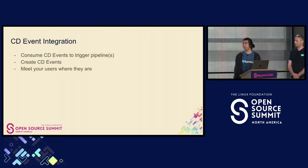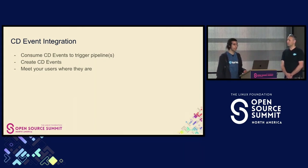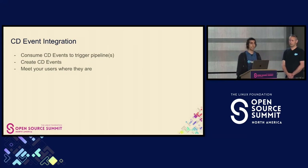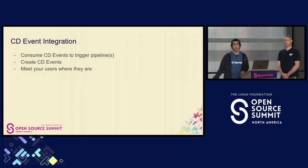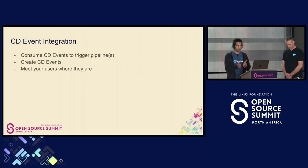This is our strategic initiative. One of our main strategic initiatives this year is CD event integration. We consume CD events to trigger pipelines, but we also create CD events as part of a notification strategy. So for any action you do within Spinnaker, you can create a CD event to alert any other service that this event happened. We do this to help meet users where they're at — you can pick and choose your best-in-class tooling and have a nice loose coupling based on cloud events.